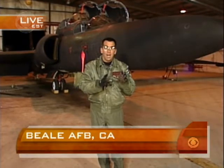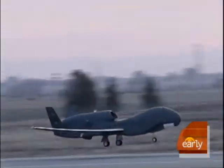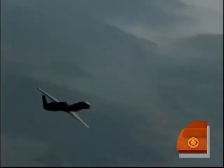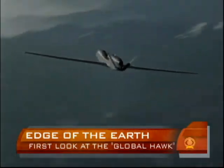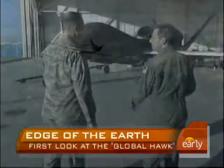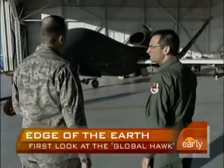Many think the future of recon and of aviation itself may lie in the technology of the Global Hawk. It cuts through the sky and remains in the air sometimes for a day at a time. It's an airborne technological wonder. This aircraft is an unmanned reconnaissance aircraft.